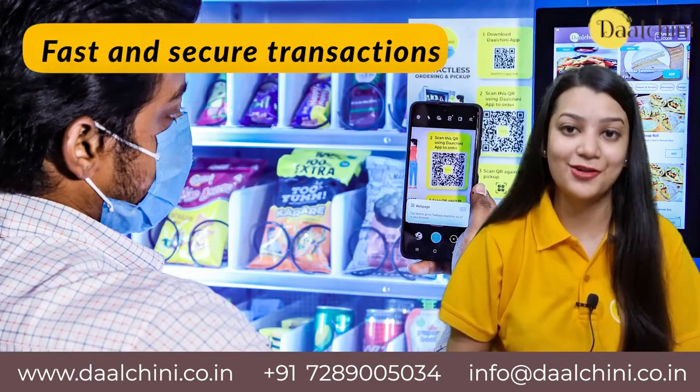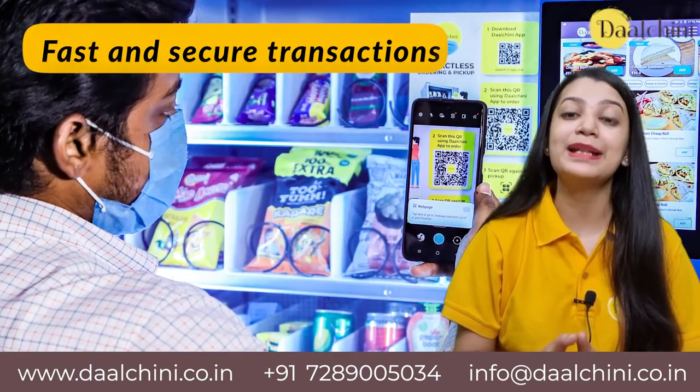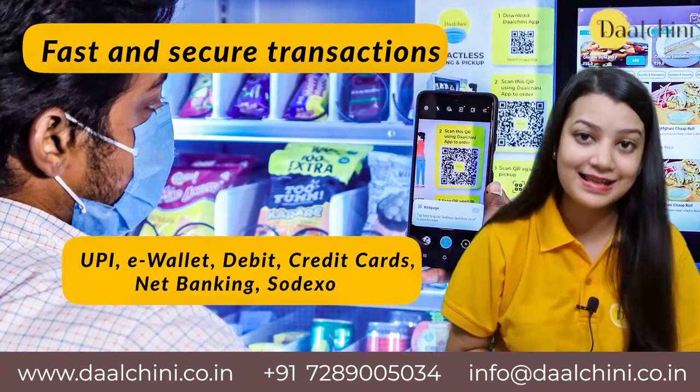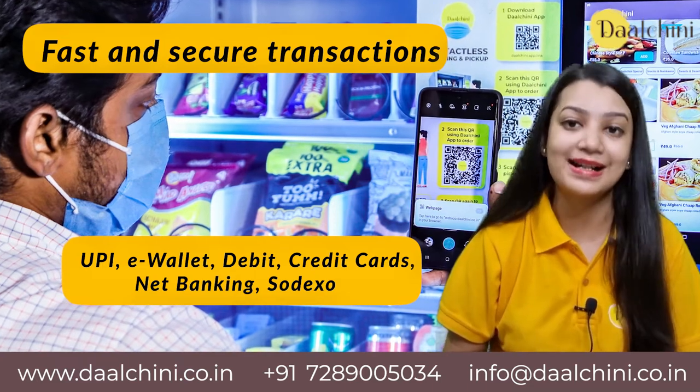Fast and secure transactions: smart vending machines have digital payment options like UPI, e-wallet, debit and credit cards, net banking, Sodexo, etc.